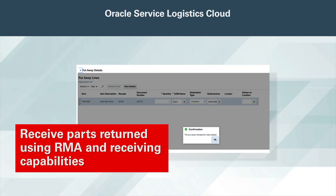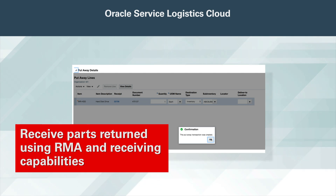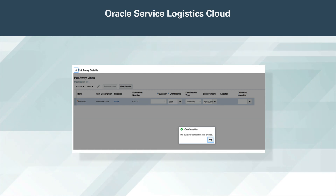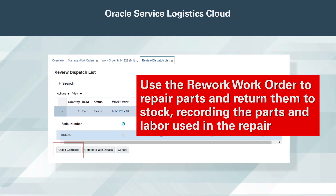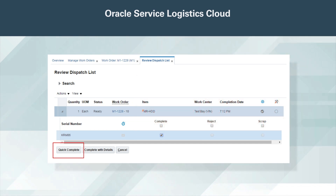Receive parts returned using RMA and receiving capabilities. You can then store returned parts in a sub-inventory designated for repair. Parts determined to be unrepairable at time of receipt can be disposed or recycled. Use a rework work order to repair parts and return them to stock, recording the parts and labor used in the repair. You can use a predefined work definition to indicate the parts, labor, and work required to repair the part. If a part can't be repaired, you can easily scrap it as part of the work order execution.